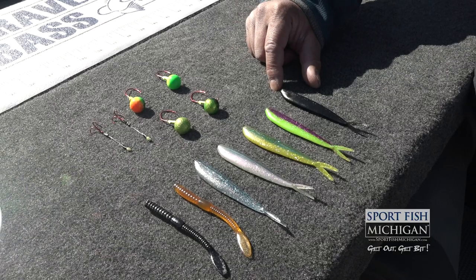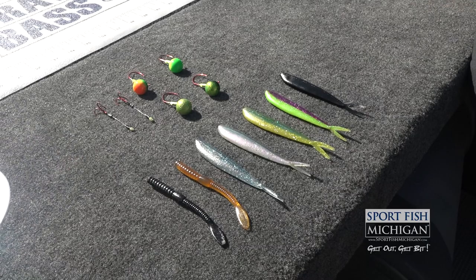To really stand out in those dirty water conditions, something like a black Lunker City Finesse Fish, or this Pimp Daddy or Mahi Mahi could even be a great choice.